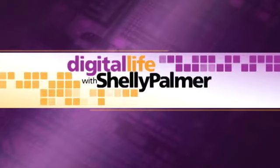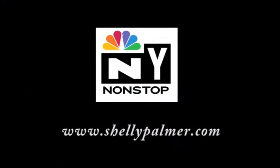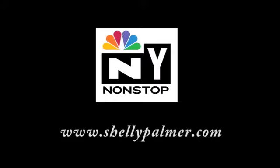You're watching Digital Life with Shelly Palmer, Tuesdays at 10 p.m. Eastern on WNBC's New York Non-Stop, or catch it online anytime at ShellyPalmer.com. See you next time.